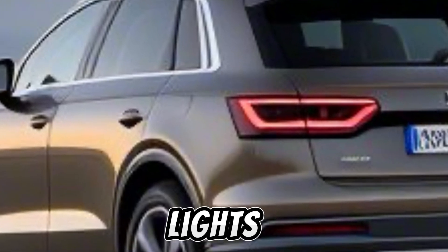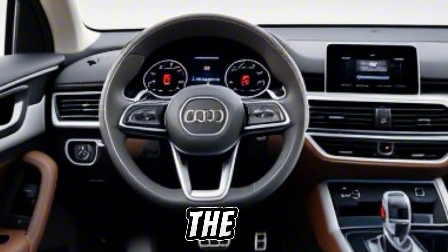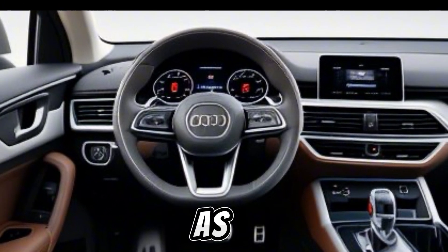At the rear, updated taillights and a refreshed color palette complete the exterior's transformation, ensuring the SQ8 looks as good leaving as it does arriving.